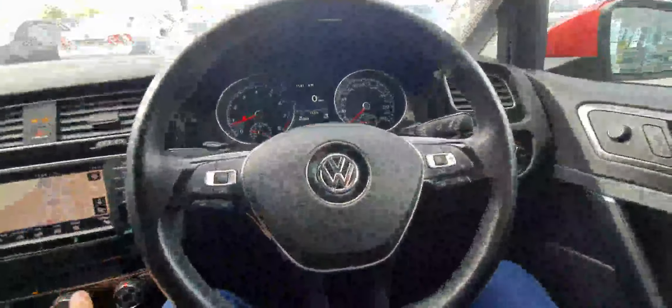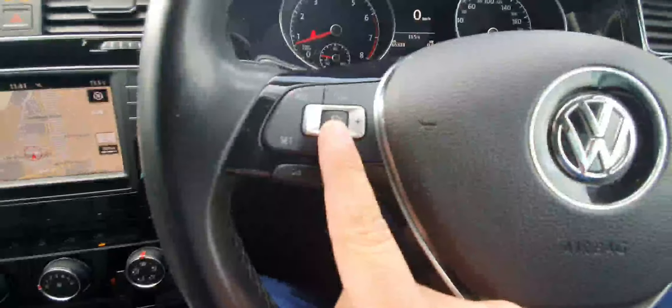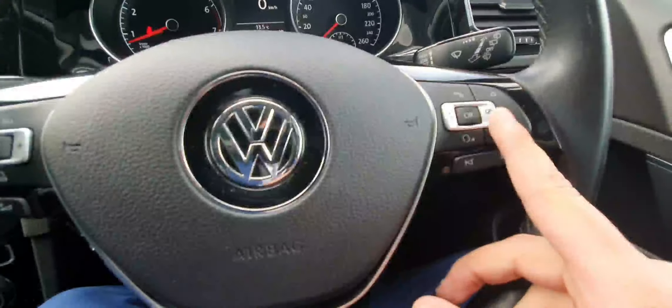Starting the car, you can see you've got a leather-wrapped multi-functional steering wheel with your cruise control settings on the left and your screen settings on the right.